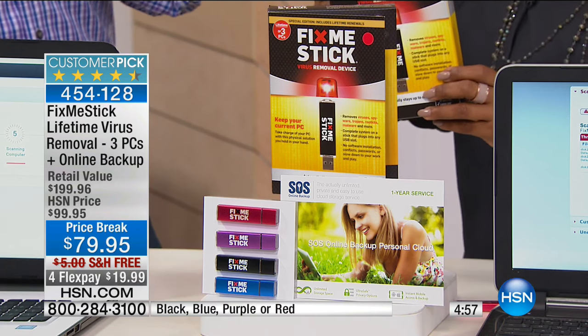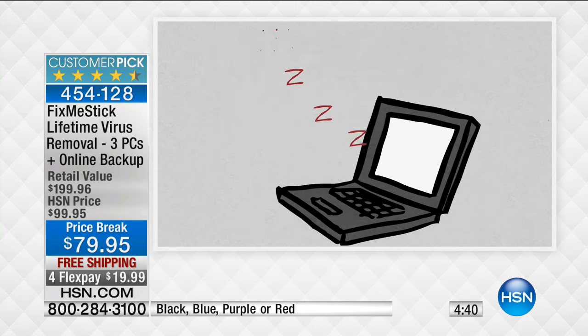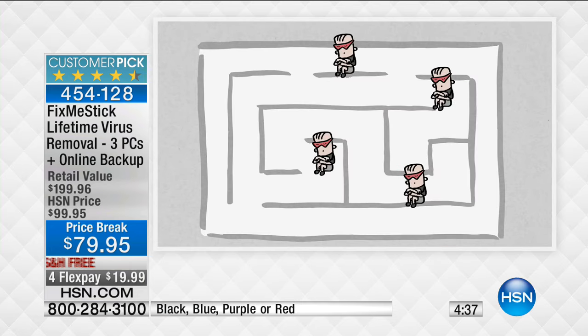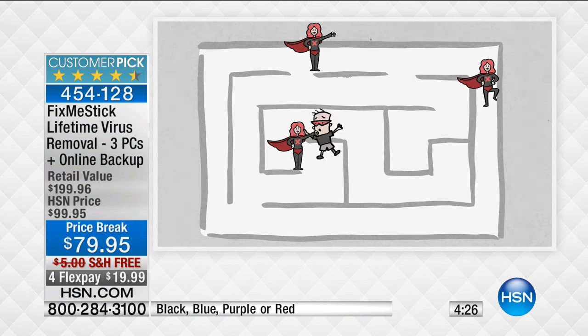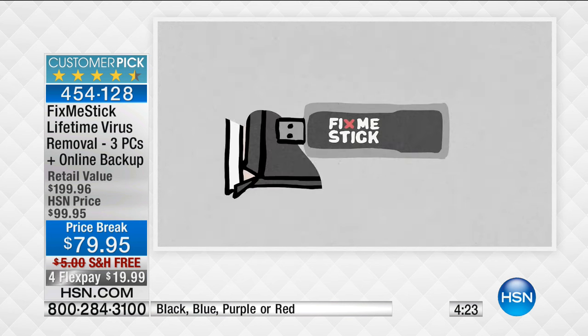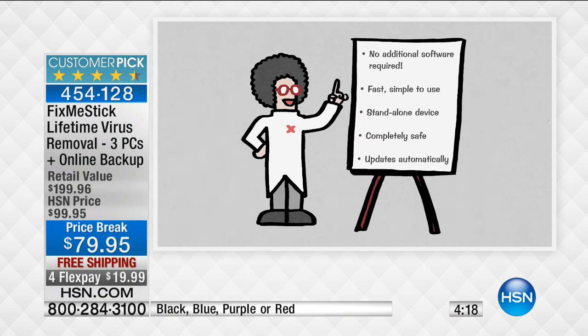When you run your antivirus and it finds viruses, it puts them in quarantine — essentially a bubble around those viruses that are still living on your hard drive. There are viruses designed to attack those bubbles and let the viruses roam free again. Fix Me Stick was invented by two software engineers who worked in the antivirus field for over a decade. They knew there had to be a better solution than just quarantining, so they came out with Fix Me Stick — the only product of its kind.